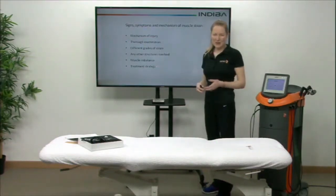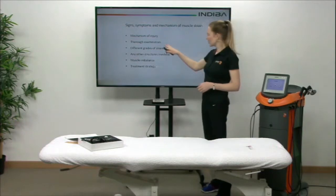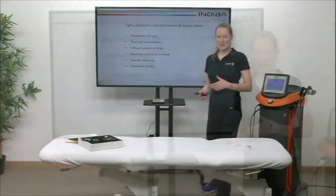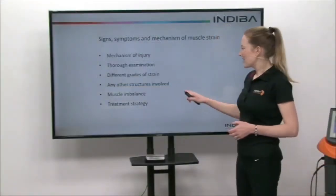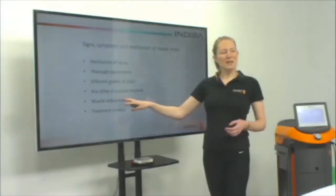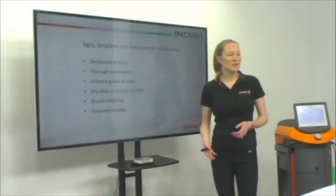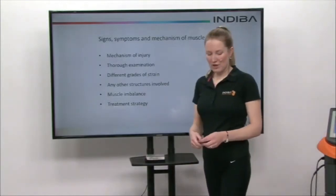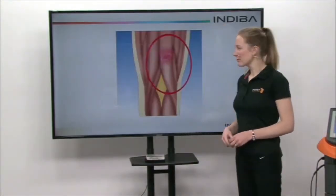They'll go through different grades of the strain — one, two, or three in terms of classification. They'll do a thorough examination, testing out which muscle is actually injured and if there are any other structures involved. They'll also look at whether there are any muscle imbalances which have contributed to that muscle strain, and then they'll come up with your treatment strategy.